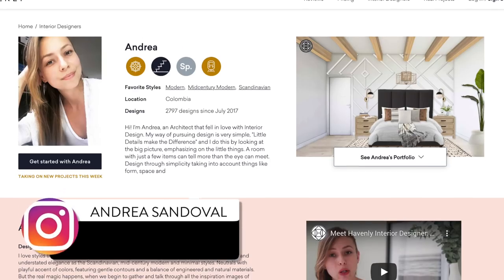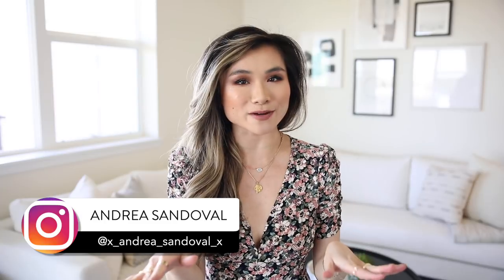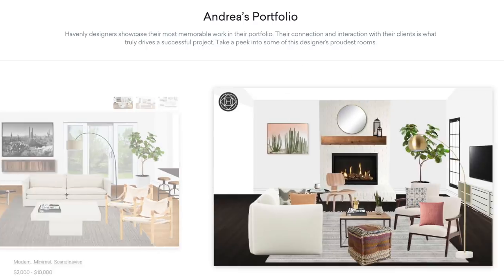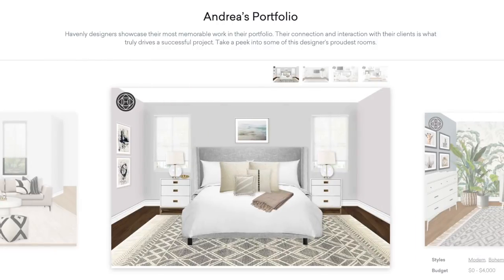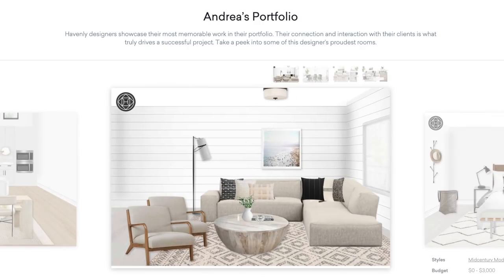The second shout out goes to my designer Andrea Sandoval. She is my girl. I found her through Havenly — this is not sponsored by Havenly. The second I saw Andrea's work I was like, this girl is the one. She styled literally so many rooms and I pretty much adopted all of her designs for this place. Everything in terms of the aesthetic, all the credit goes to her. I'm going to link her profile down below for you guys to check her out.